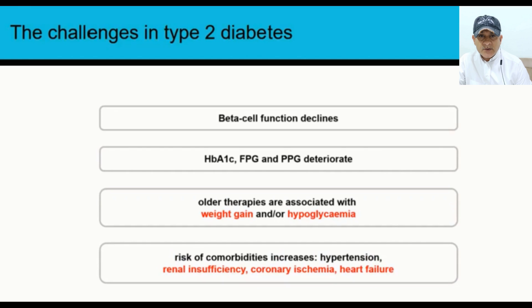This topic will talk about the challenges in type 2 diabetes. As all of you are aware, as type 2 diabetes progresses, beta cell function starts to decline. This will reflect the deterioration of A1C, fasting blood sugar, and post-prandial glucose, thereby contributing to complications. Older therapies are associated with weight gain and/or hypoglycemia, and as diabetes progresses, the risk of comorbidities increases — like hypertension, renal insufficiency, coronary ischemia, and heart failure.